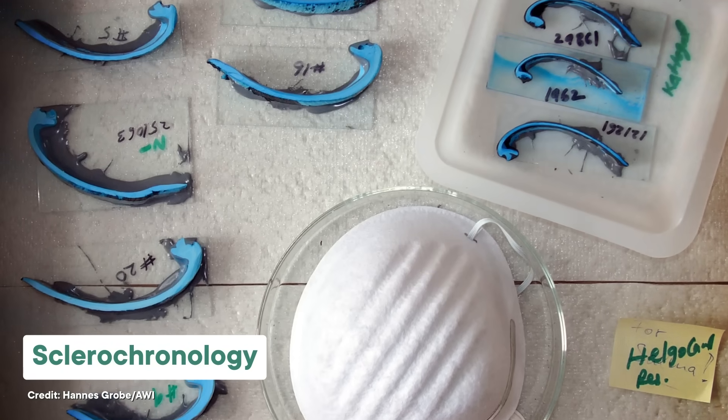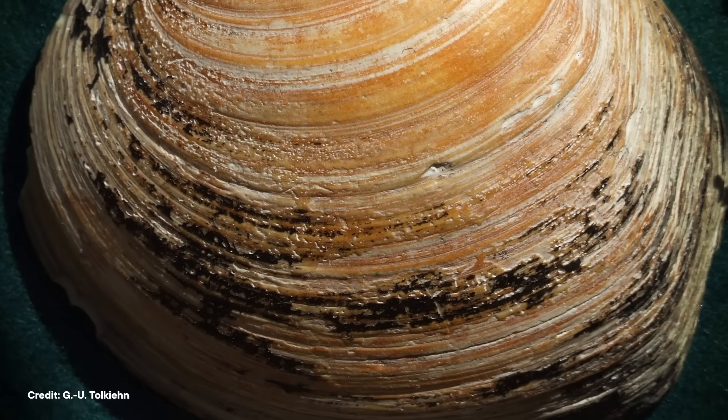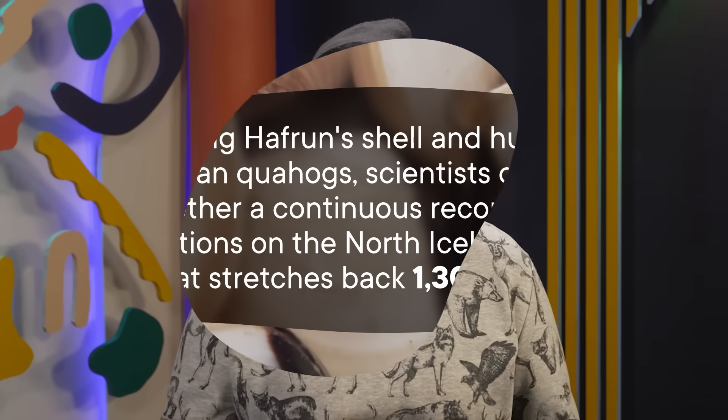Thanks to a field of research called sclerochronology, scientists can look at an animal's hard tissues and figure out from the growth rings what was going on each year it lived. It works on anything from bones to corals and, yes, shells. Wide bands in the clam shell indicate productive warm years, while thin ones show colder, leaner times. Carbon and oxygen isotopes trapped in the layers preserve a record of other climatic variables like sea temperature, even in something growing underwater. Since Halfronn lived on the edge of the AMOC on what's called the North Icelandic shelf, each ring of its shell provides a year-by-year record of changes in its environment. By studying Halfronn's shell and hundreds of other ocean quahogs, scientists can put together a continuous record of climate conditions on the North Icelandic shelf stretching back 1,300 years.